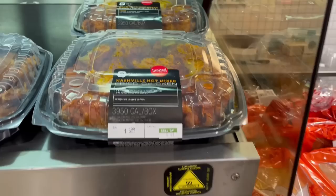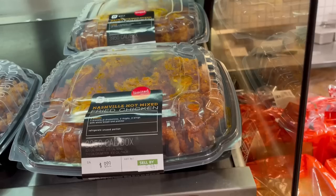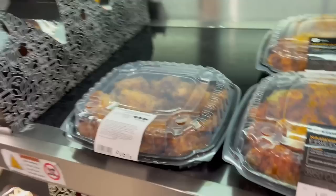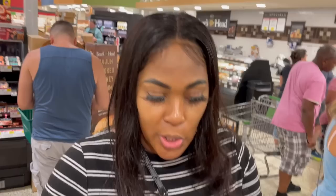Oh my gosh, y'all look — Nashville hot mixed fried chicken. And then there's baked Mardi Gras wings. Man, I already picked up the chicken I was getting. Is it bad to put back the one I'm holding and get something else? Because this Nashville hot is only $8.99 — that looks like a whole lot. And then the Mardi Gras wings — I don't know if they do that a lot. Maybe only for the Fourth. That is so much better than this plain old boring chicken.